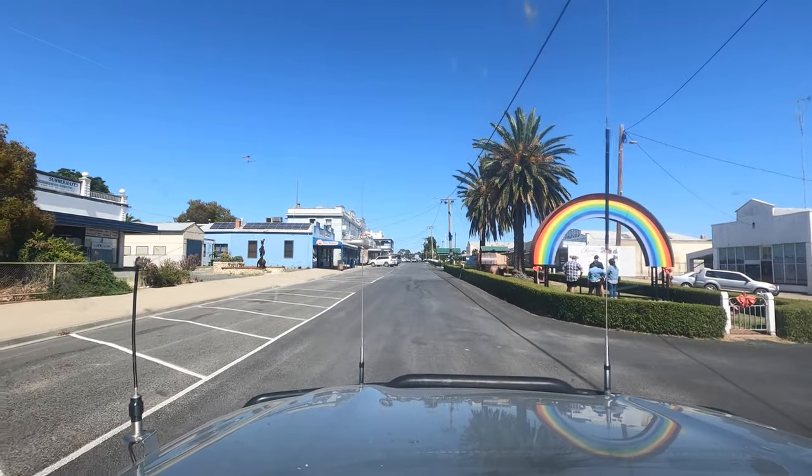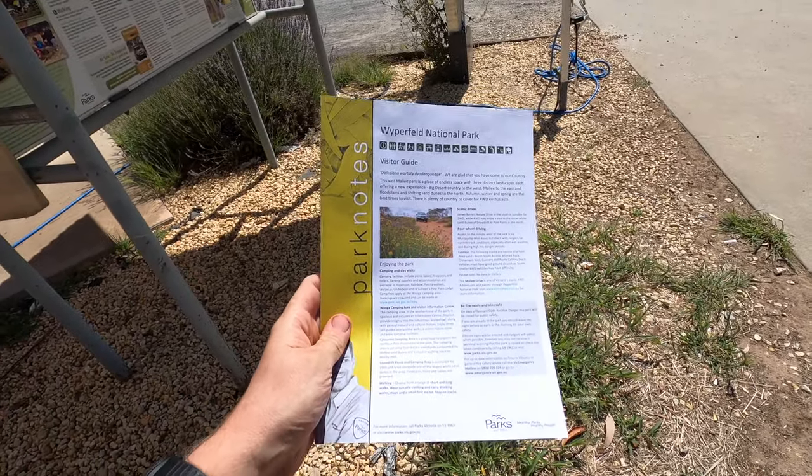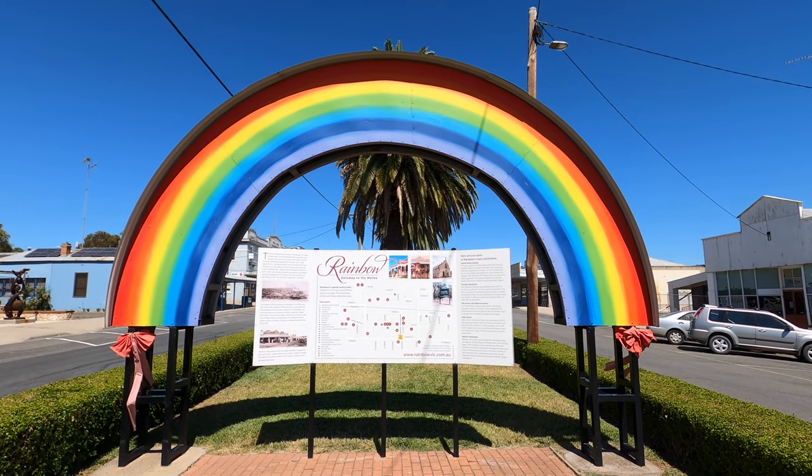Rainbow — big rainbow. It's the old style park note. I think this one's a lot smaller than actual size actually — it's the small rainbow.